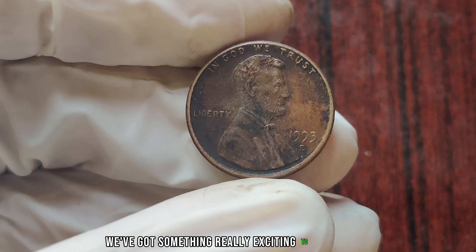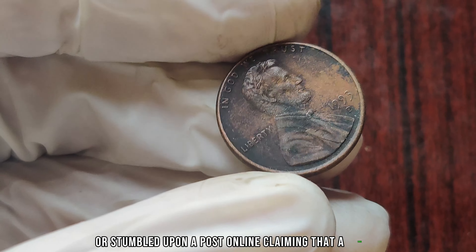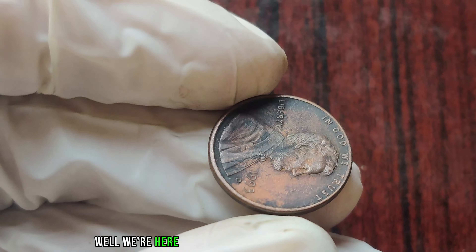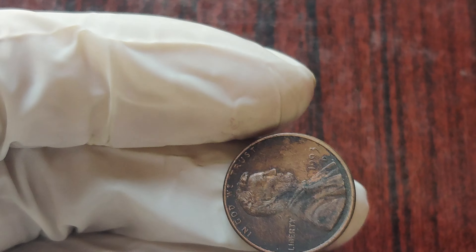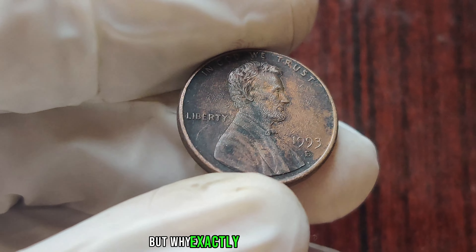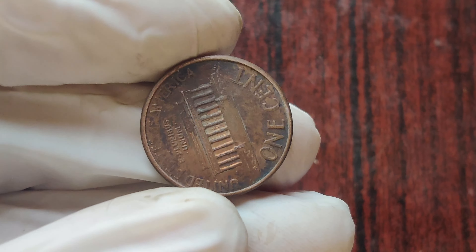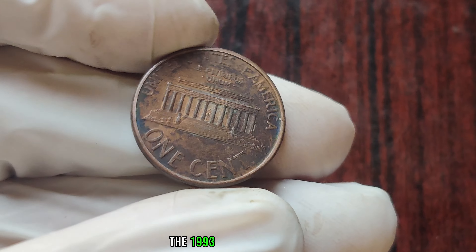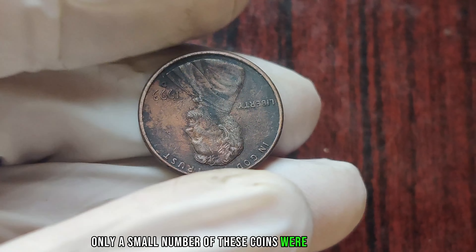We've got something really exciting to talk about. You may have heard the rumors, seen the headlines, or stumbled upon a post online claiming that a 1993 D one-cent penny could be worth a million dollars. Well, we're here to dig deep into this fascinating topic and uncover the truth behind this potential treasure. The 1993 D penny has been the subject of much speculation and excitement among collectors. While millions of pennies are minted each year, the 1993 D penny is unique because of its low mintage numbers — only a small number of these coins were ever produced.